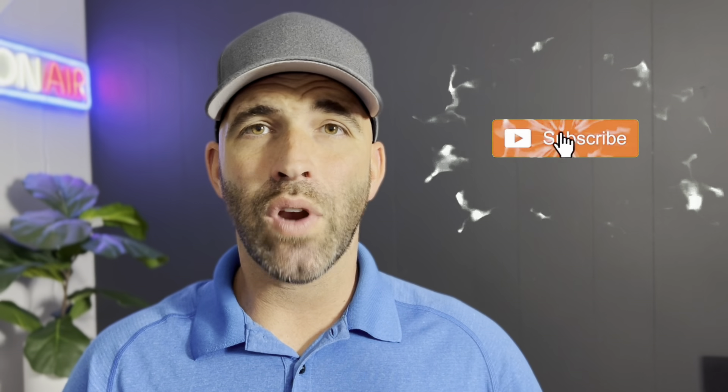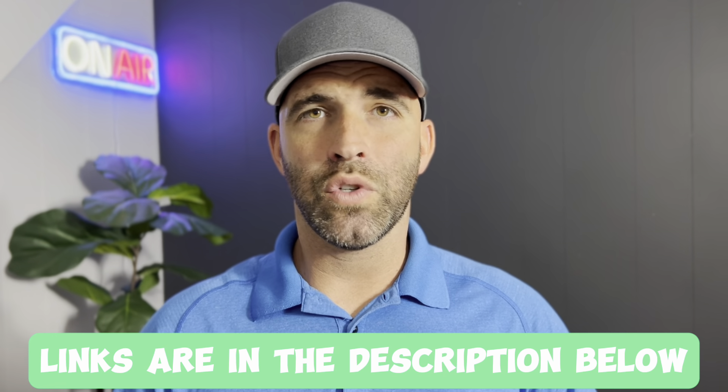Thank you so much for checking out our channel. Be sure to join the community by smashing that subscribe button — it's free and it ensures you'll never miss another video, and it also really helps us out. Anyway, let's get into this video. We scoured the internet to find the five best portfolio trackers. We'll talk about what each service is, its main features, the pros and cons, and what the service is best for. We'll leave links to each in the description below.